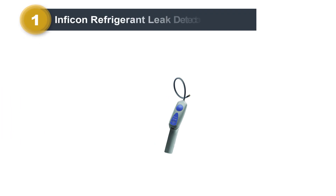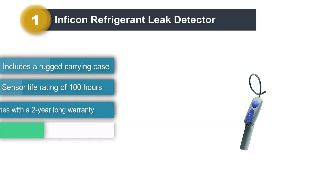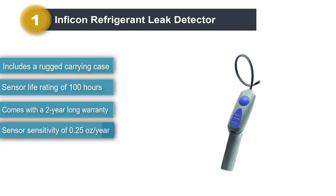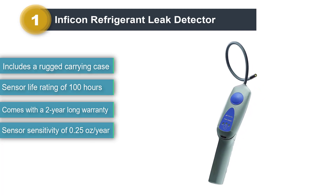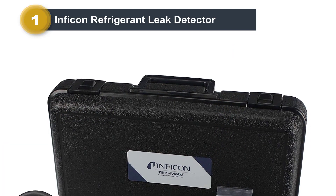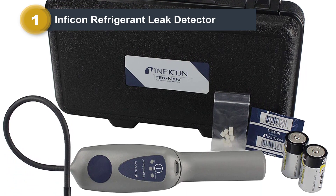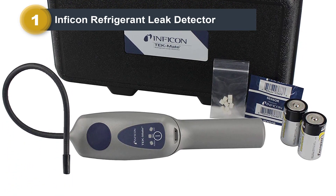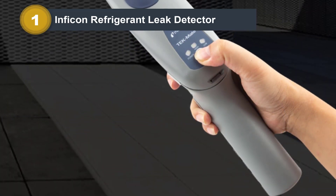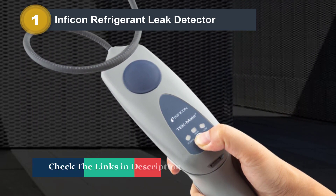Number 1: Inficon Refrigerant Leak Detector. Inficon is a popular brand of AC maintenance and repair products, known for making all-rounder products like this refrigerant leak detector, which comes included with a rugged carrying case. The Inficon 705-202G1 is a great overall detector model for most users, featuring a sensor with a sensitivity rating of 0.25 ounces per year and a sensor life of 100 hours, which is better than most other options available.